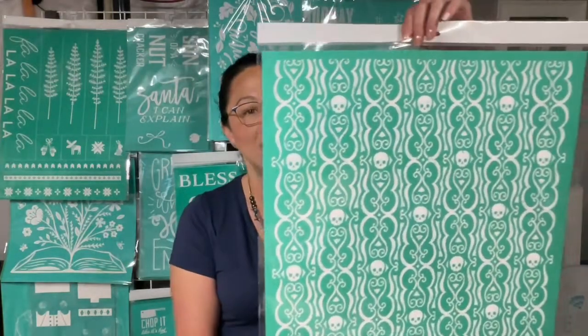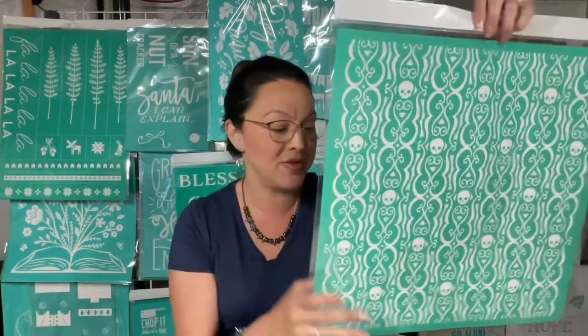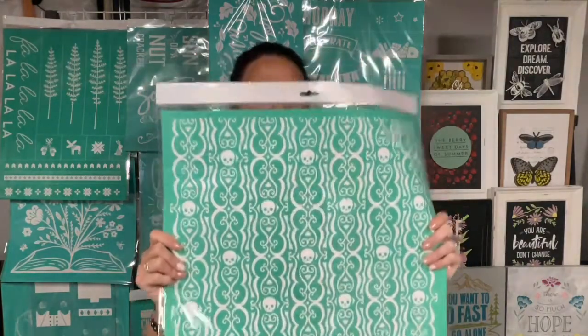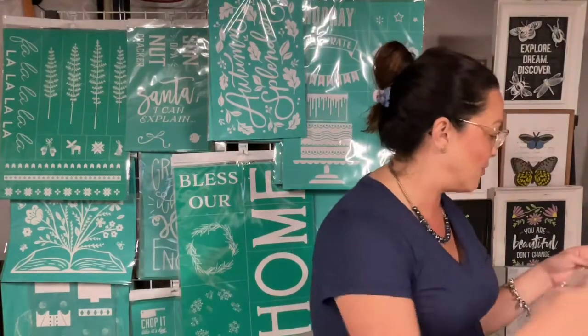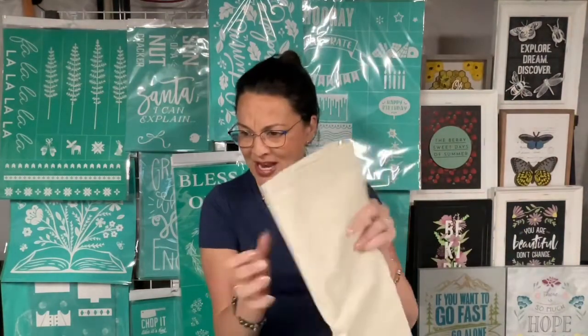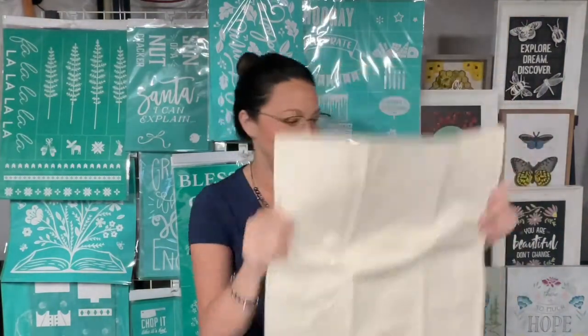We are going to do a Halloween pillow today. I know this is a back-to-school event, but back to school means fall is here and it's almost August — time to think about Halloween! Look at this pattern. This pattern retired and they brought it back. It's called the School Damask pattern — I love it. We're going to put it on one of our Chalk Couture square pillows. You get a two-pack when you get the pillows.